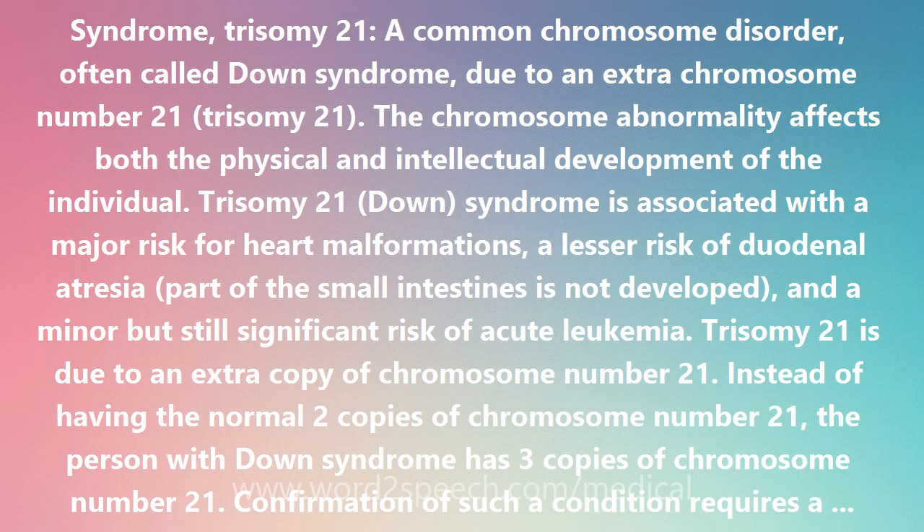Confirmation of such a condition requires a chromosome study — analysis under the microscope of the chromosomes. A chromosome study is also valuable to rule in or out a translocation, a type of rearrangement of chromosome 21 that can be heritable, in which case it can give rise to more cases of Down syndrome in the family.